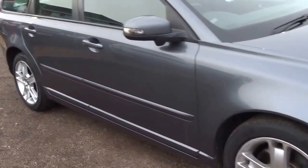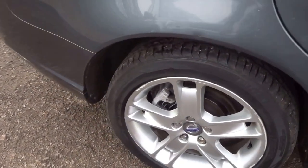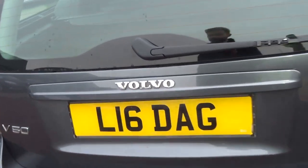Here we have a lovely Volvo estate. Four good tyres on the vehicle, five sports alloys, private reg supplied with the vehicle.